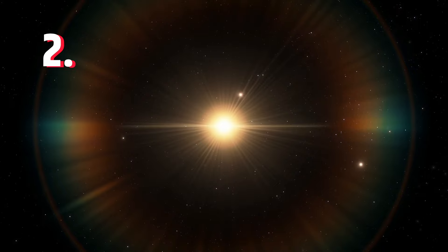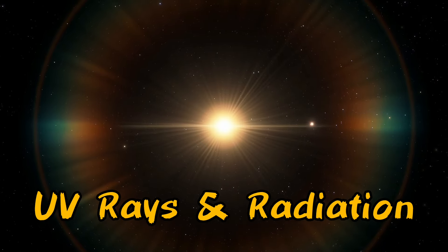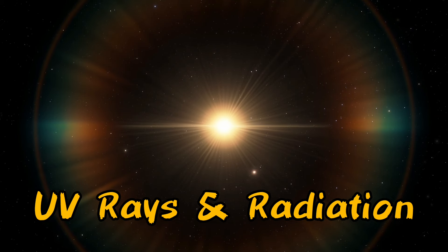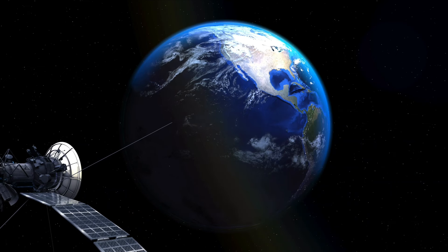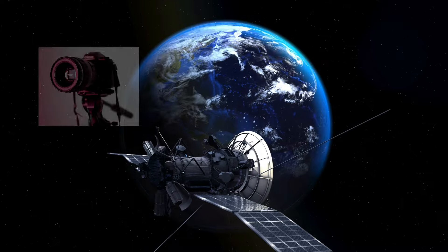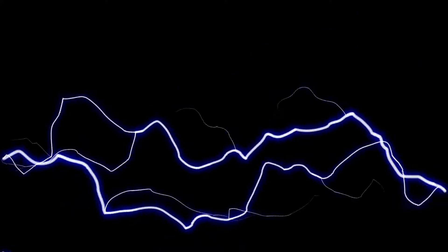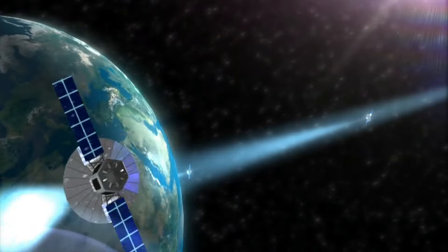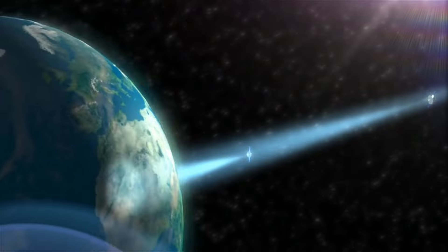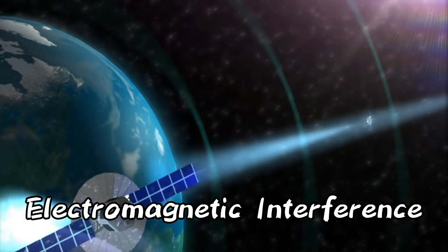Second, the insulation also protects the satellite from harmful UV rays and radiation emitted by the sun. These UV rays can damage sensitive elements used in the satellite, such as optical materials and cameras. Third, in space there are many sources of electromagnetic interference from external sources and the satellite itself. This interference can disturb the functioning of electrical components, so the insulation layer protects the satellite from this electromagnetic interference.